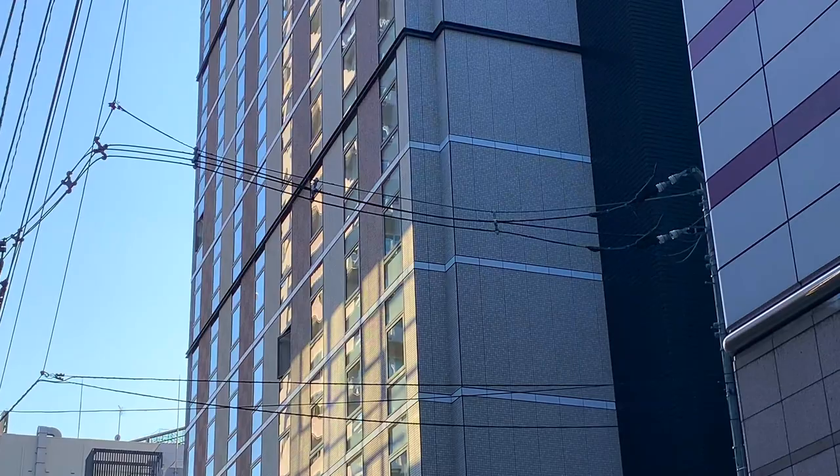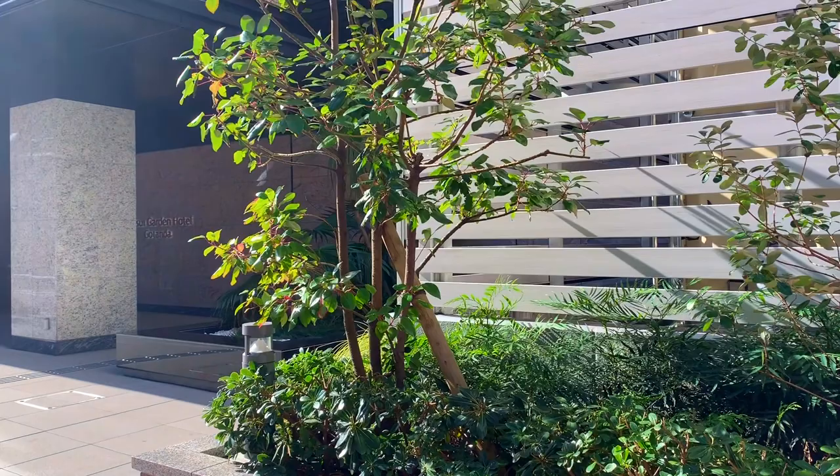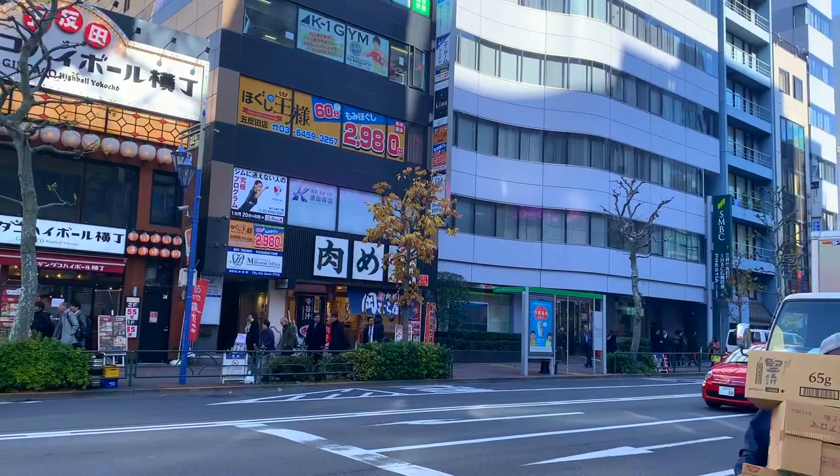Today we are going to check out a relatively new hotel in Tokyo called Mitsui Garden Hotel Gotanda. It's only been opened for about a year or two and it's built by the Mitsui Group, which is known for building really nice and high quality apartments and hotels. One big plus about this hotel is that it's pretty affordable and has a great location.